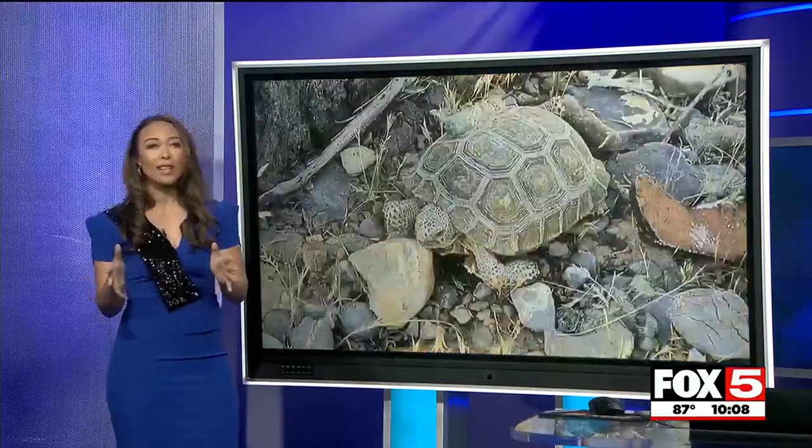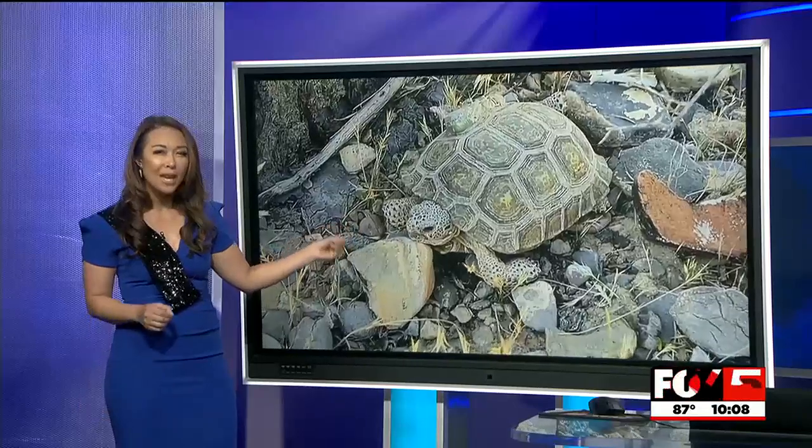Thanks to a good winter, many of these tortoises that are being tracked by federal scientists are making it in the wild.